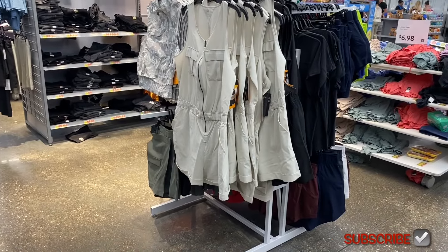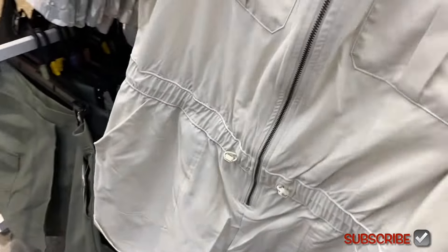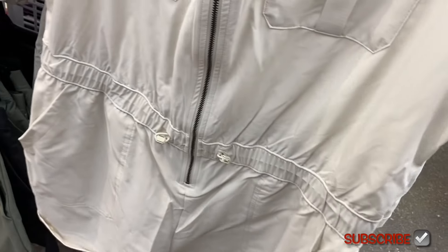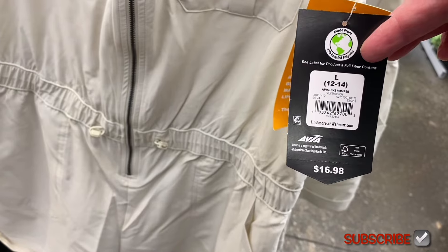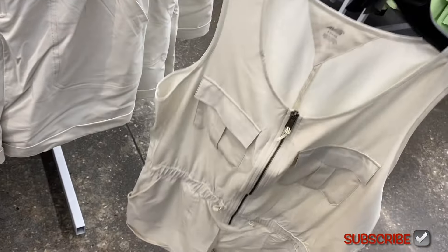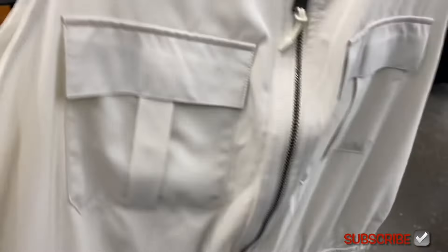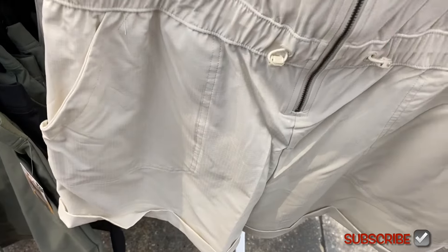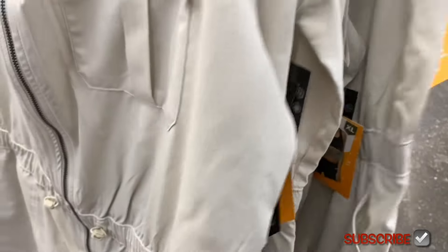They have so much new stuff! First off, they have this Avia hike romper — $16.88. It looks like it has the bungee parts right here, it has a zipper flap over the pockets. You can also get it in black too.